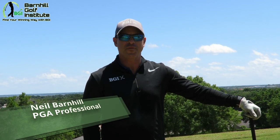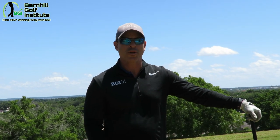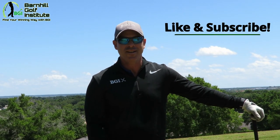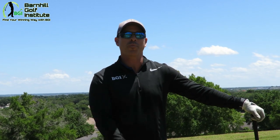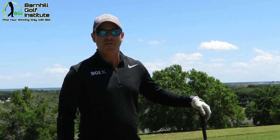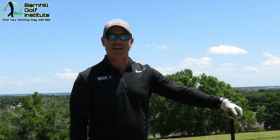Hey everyone, it's Neil Barnhill from the Barnhill Golf Institute helping you find your winning way. Today we're at Sanctuary Ridge Golf Club in Claremont, Florida and we're going to be doing a course vlog. Before we get started, please hit that subscribe button, like button, and comment button. Our channel has been exploding here lately so all the support would be greatly appreciated. We're going to have a lot of fun.